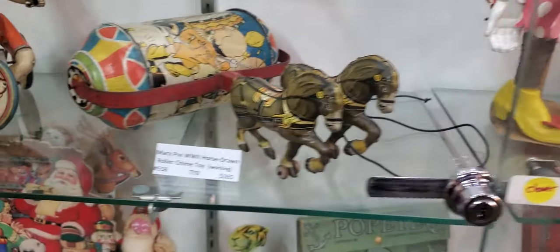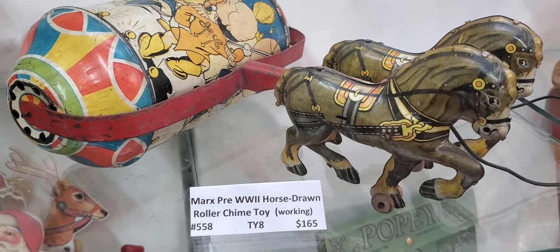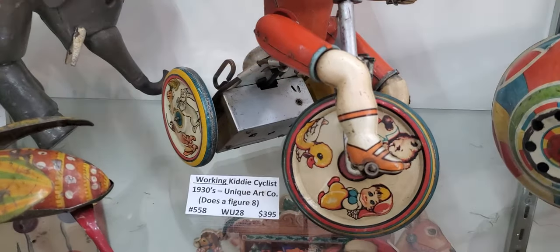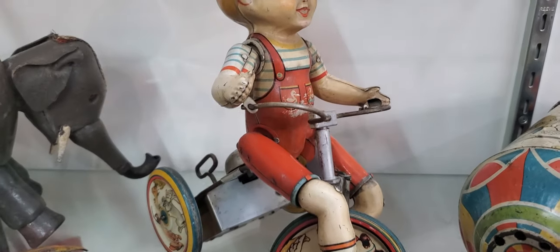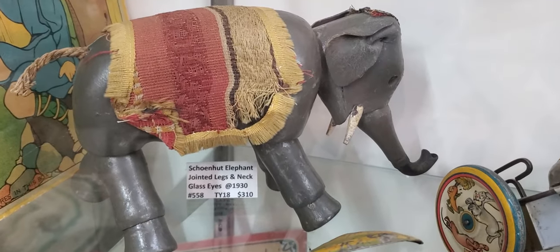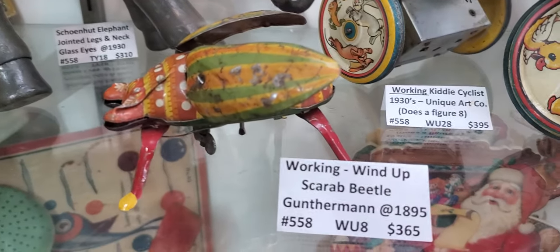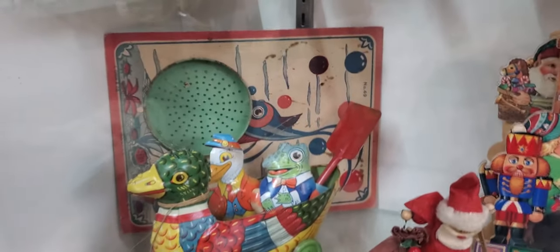Here's a pre-World War II horse-drawn roller chime toy — look at that, that's pretty cool. Here is a working kiddie cyclist, 1930s. There is an elephant, $310. There's a working wind-up scarab beetle by Gunthermann — look at these.